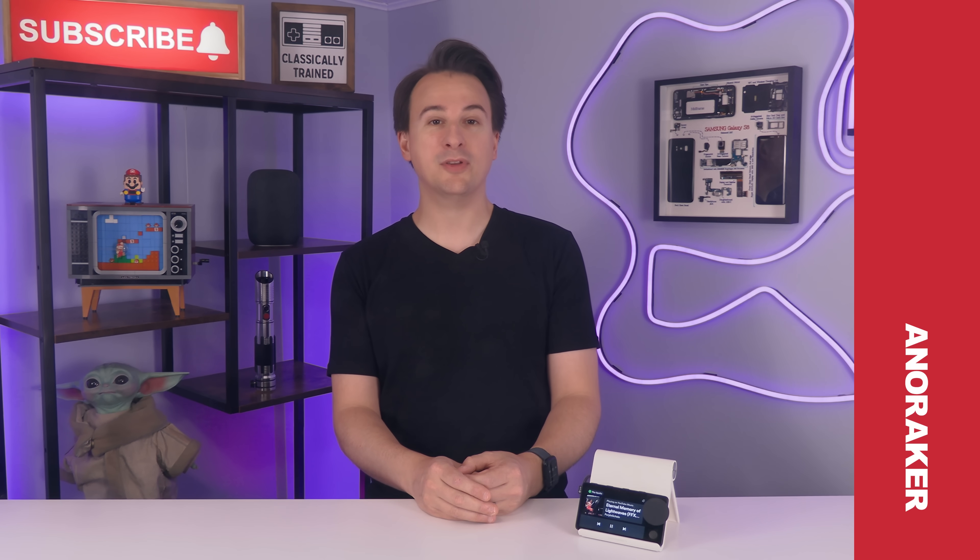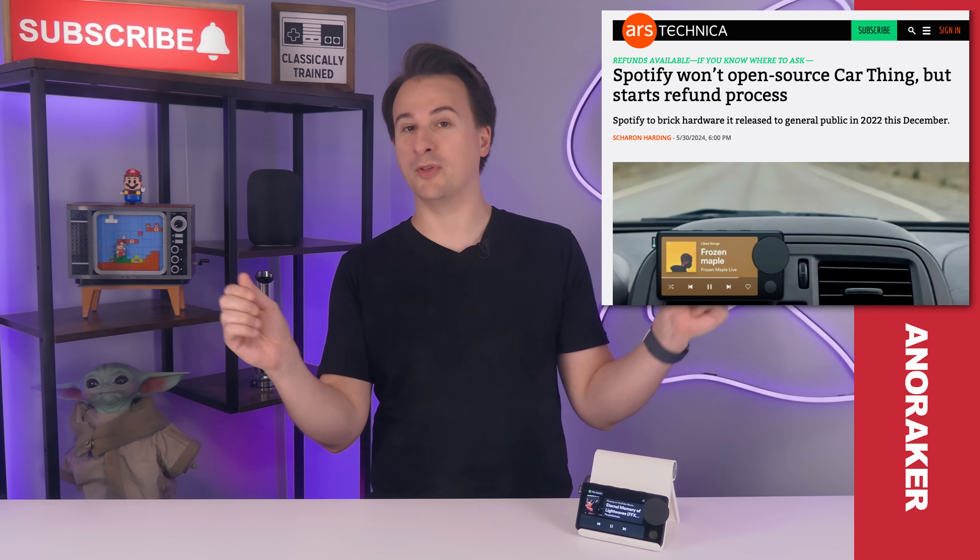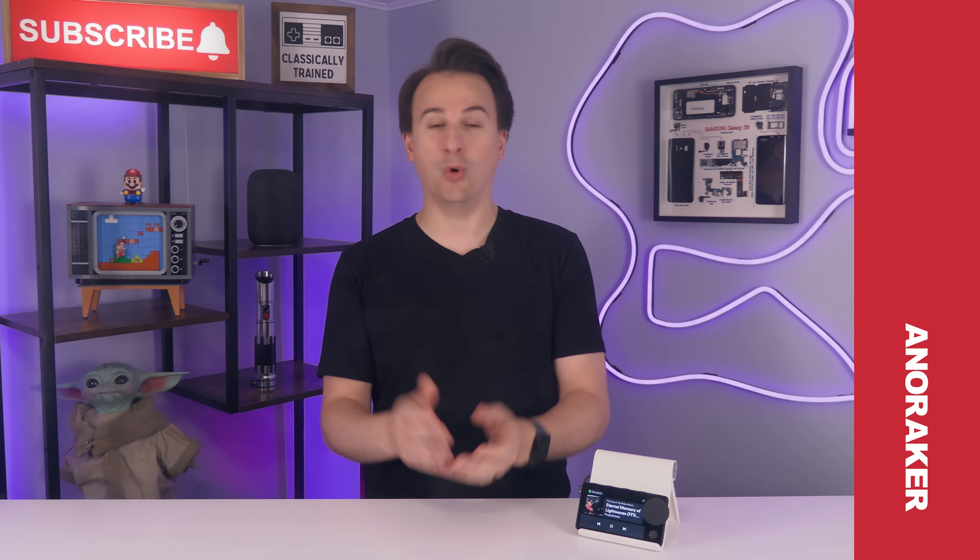But think about it — that sounds like a bunch of other handy little devices that exist, like MacroPads. What if you could just turn it into one and not throw it away? According to several sites and YouTubers, that's just not possible, because Spotify refuses to open-source the thing. But that's not actually true — or the problem.